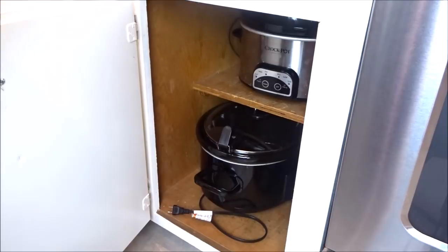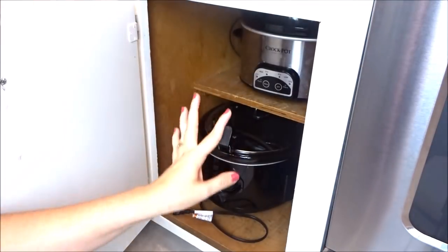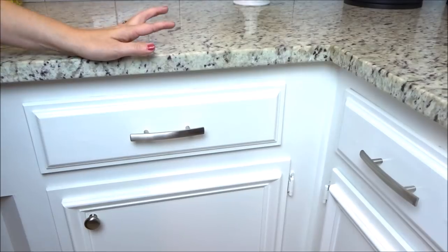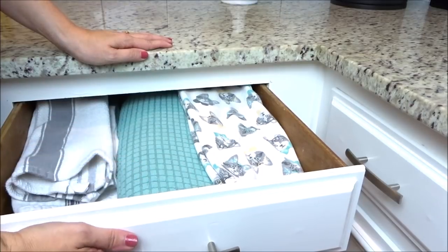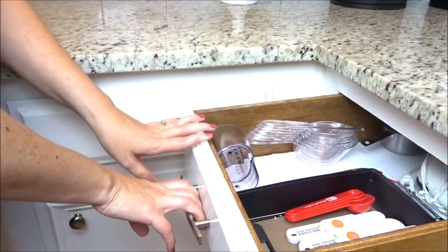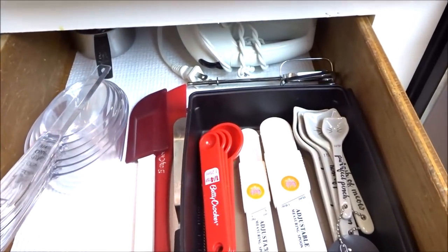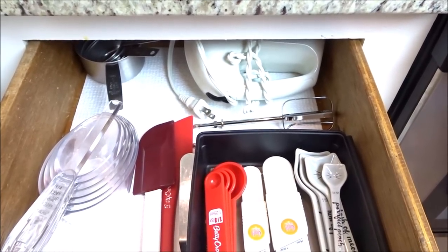This cabinet just houses both of my crock pots — I have a smaller one and a larger one. I like having them right here next to the stove since that's where I normally set up the crock pot, so it's really easy to grab. I also keep my slow cooker liners in there. The two drawers right above those cabinets: one just has all of our dish towels and my drying mat. The other is kind of my baking drawer — it has measuring cups, measuring spoons, our meat thermometer, spatulas, and a hand mixer in the back. We've had that hand mixer since we got married and it's doing just fine — 18 years strong.